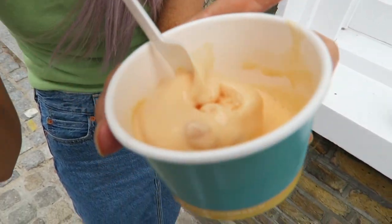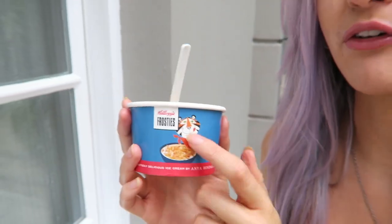There's actual beans inside the ice cream. Next we're going to be trying Frosties, and the final flavor we're going to be trying is PG Tips, which is tea flavor.